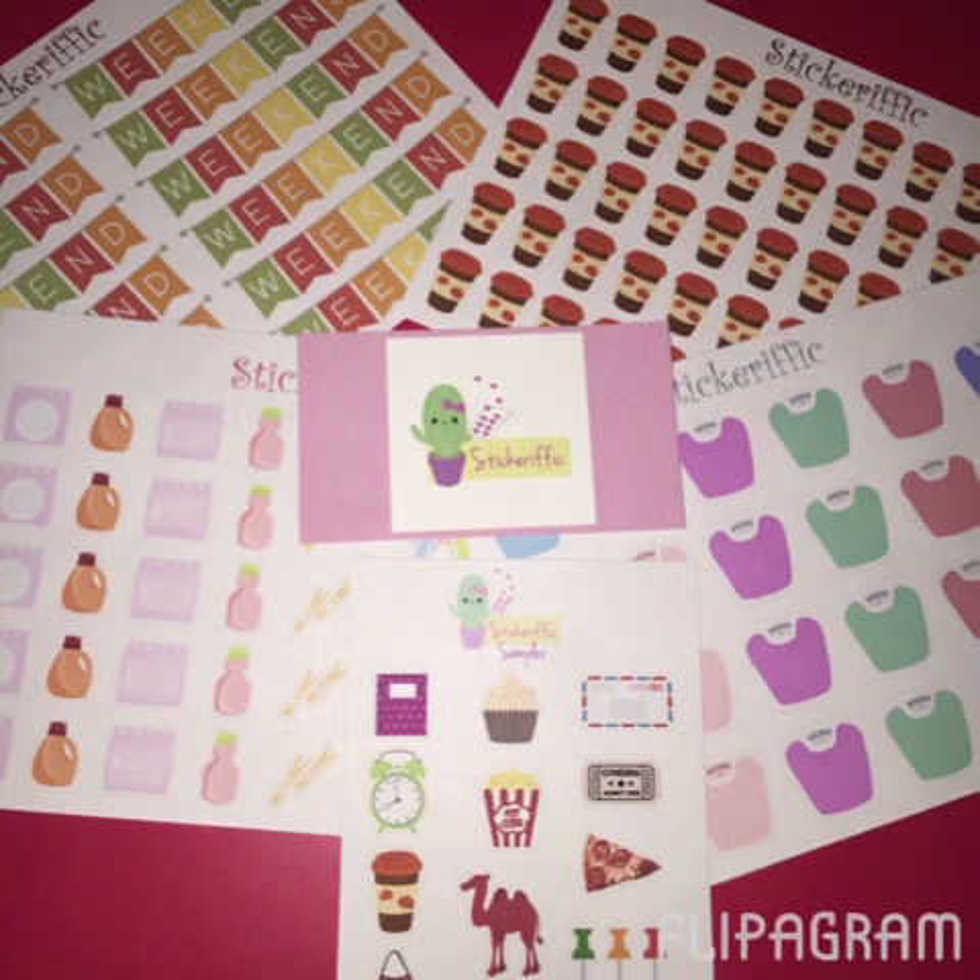This week I received an order from Stickerific on Etsy. She had a 50% sale going on and I really wanted some fall themed coffee cups and those fall weekend banners. The others I picked up because I've been thinking about buying some scales, and I just love laundry and cleaning stickers — I always buy those because I like the different kinds. I really liked her stickers, so check her out if you haven't already.